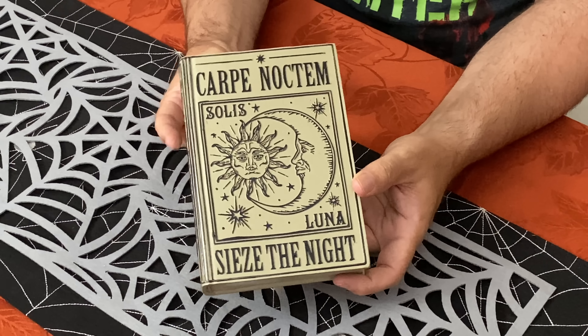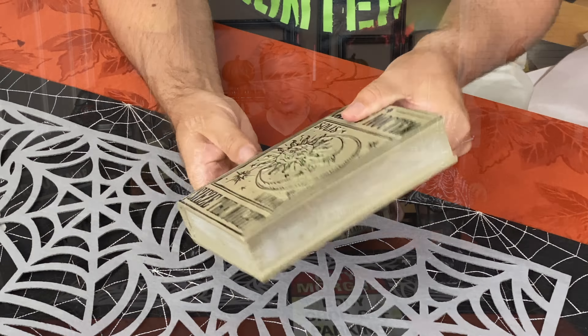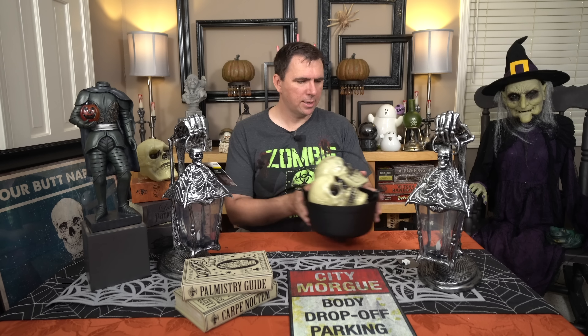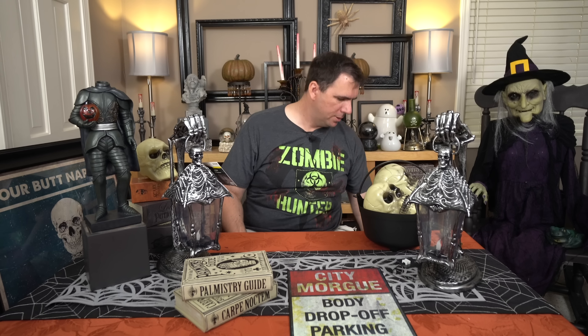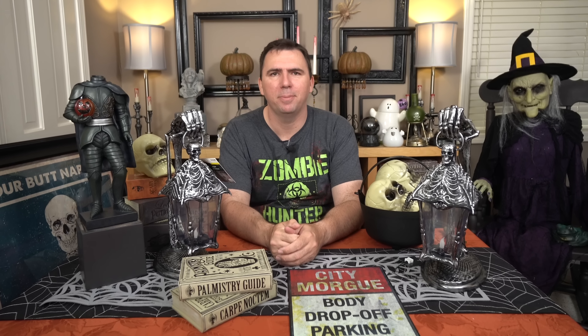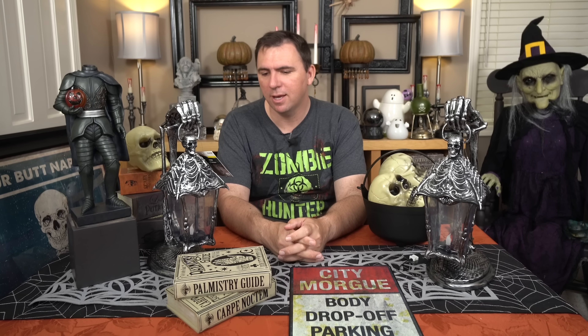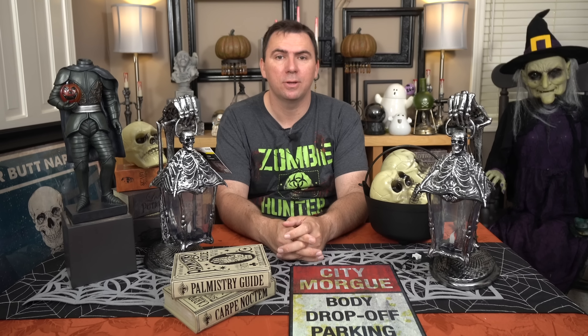I got these from HomeGoods for $7.99. I love the books, and these are going to go in the kitchen with my psychic theme. This is the palmistry guide — it doesn't open, it's not a box, it's actually kind of a ceramic material. And then to go along with it, this 'Carpe Noctum — Seize the Night.' I just needed something to go with it; I couldn't just have one, and they only had two. Makes a nice little display to put on my side table.